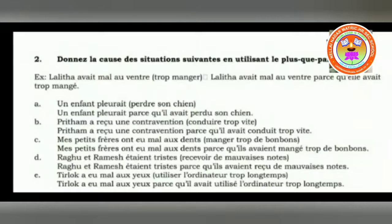Here, trop vite is not an adverb, so it is replaced as usual. Then: mes petits frères avaient mal aux dents — my little brothers had some toothaches — from manger trop de bonbons, to eat too much sweets. Mes petits frères avaient mal aux dents parce qu'ils avaient mangé trop de bonbons. Then: Ragu and Ramesh étaient tristes — were sad — from recevoir de mauvaises notes. Ragu and Ramesh étaient tristes parce qu'ils avaient reçu de mauvaises notes — they were sad because they had received some bad marks. Here it is third person plural — remember carefully.